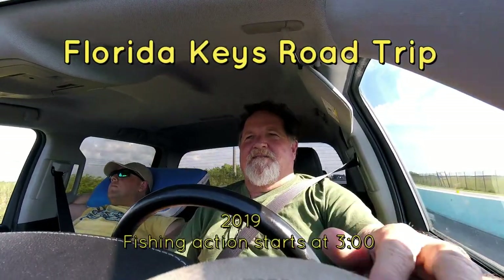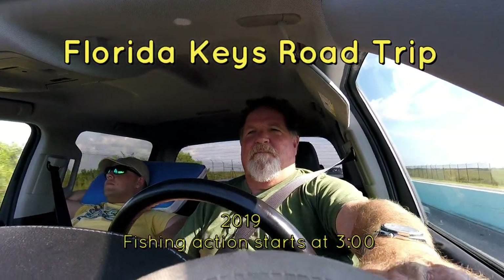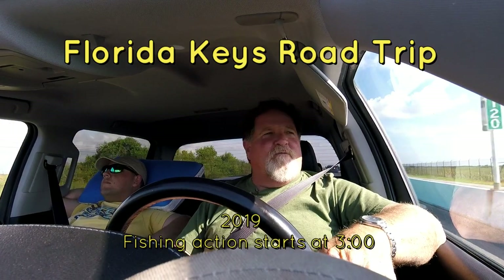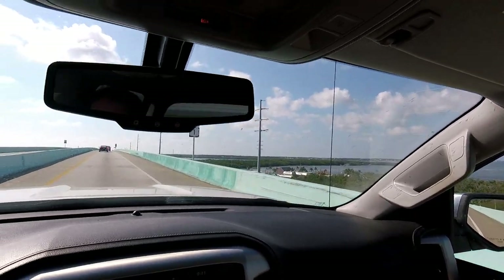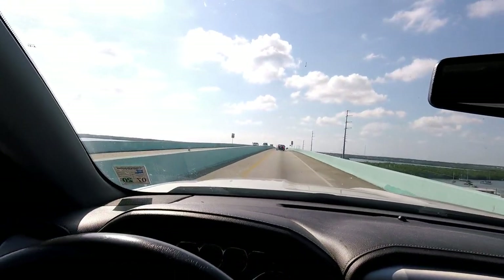Alright, that's Raddick fishing on a road trip. Heading down to the Florida Keys. We're almost to Key Largo now. Took a wrong turn heading to Grand Island. Coming over the bridge, heading on to Key Largo. US 1 South.